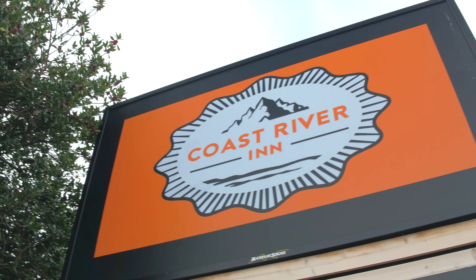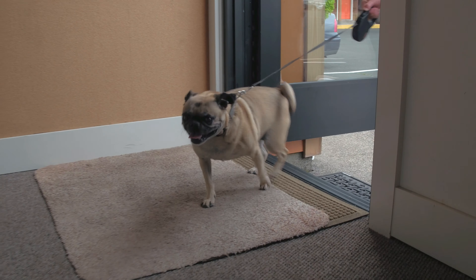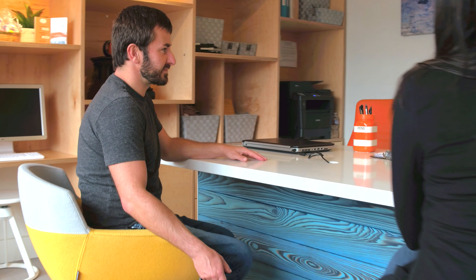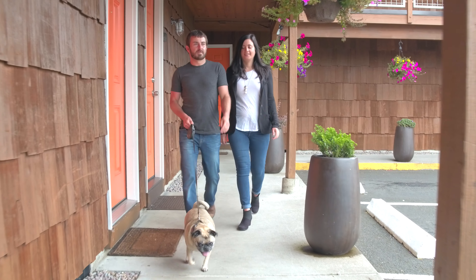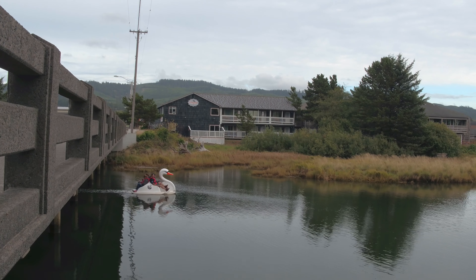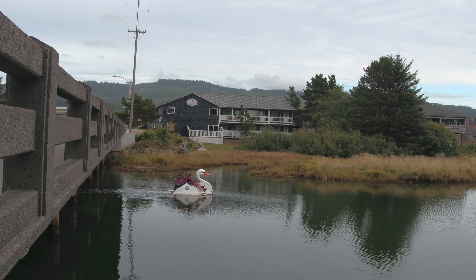Checking into adventure at the Coast River Inn. The Coast River Inn is the ideal destination for budget-friendly travelers seeking clean, quality rooms. With splashes of color and modern retro charm, this rustic inn will give you a unique lodging experience. The inn is located next to the Necanicum River and a short walk from the Pacific Ocean.